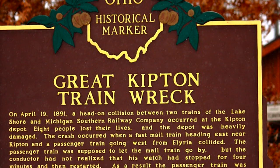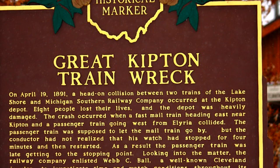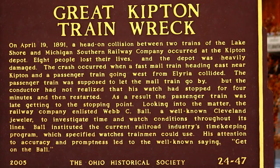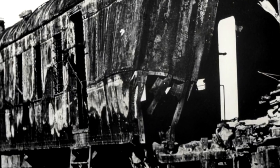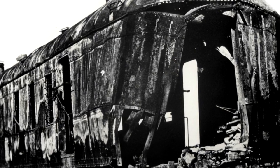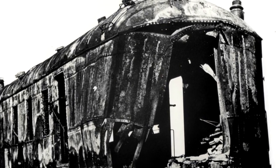It was determined the passenger train was late getting to the stopping point. A lack of discipline and abuse of regulations and the standardized system in place was prevalent. The massive collision killed nine men, including the engineers of both trains, and several onlookers were injured as well.